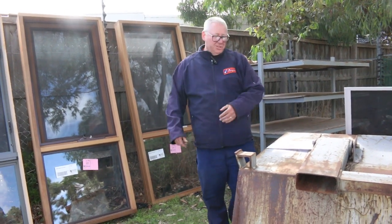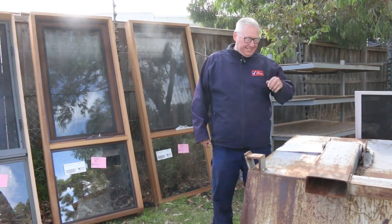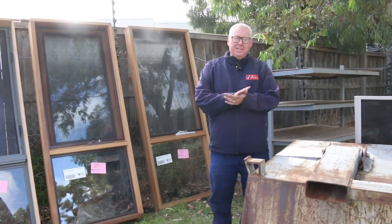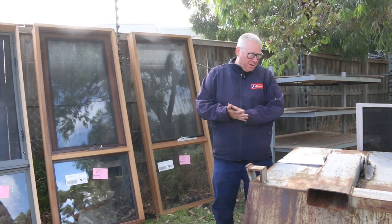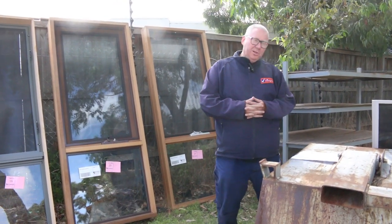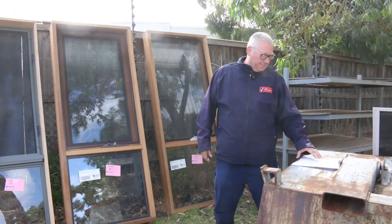G'day, Michael from Vowles here once again for the Tuesday afternoon preview. Tomorrow's timber auction is the 25th of March 2020. Things are going to be a bit different tomorrow — it will be an absentee bid only auction, so it won't be a live auction, it will be absentee bids only.